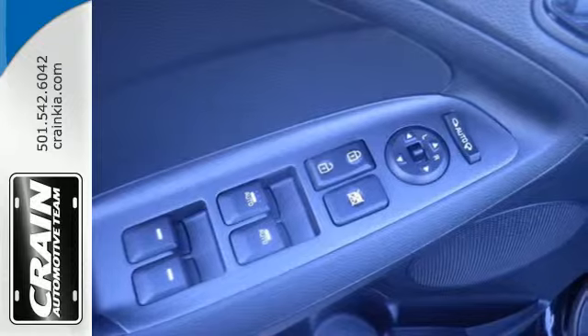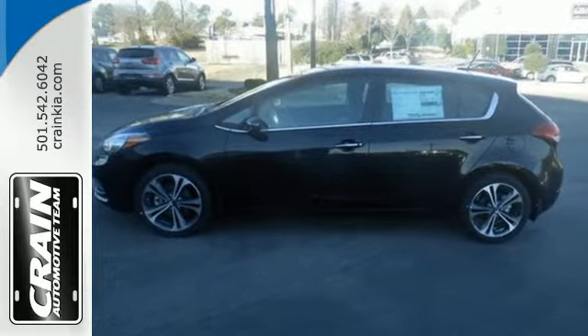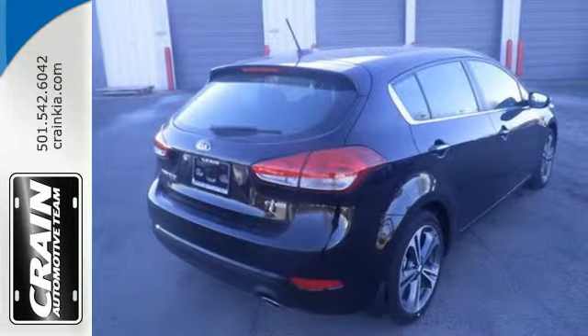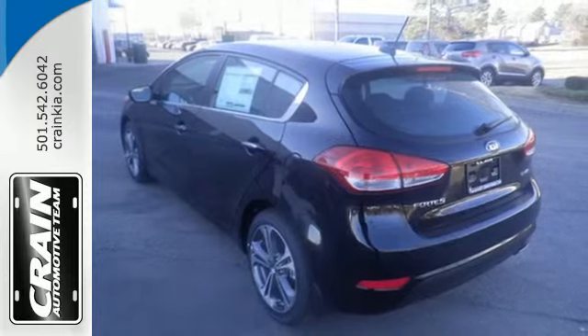A rare find in a hatchback this affordable, the comfortable interior makes longer commutes more bearable along with quality music and entertainment options with Sirius XM satellite radio and USB auxiliary input jack.